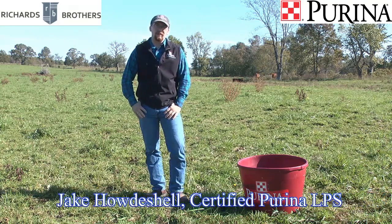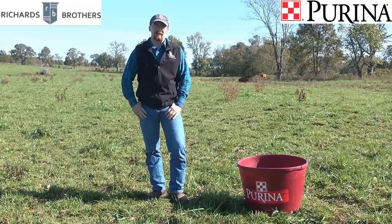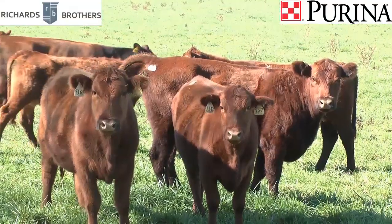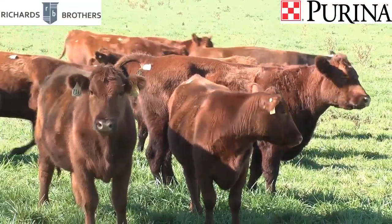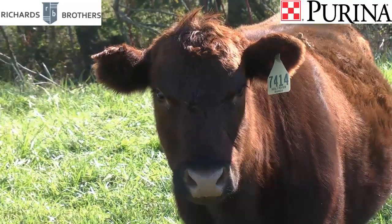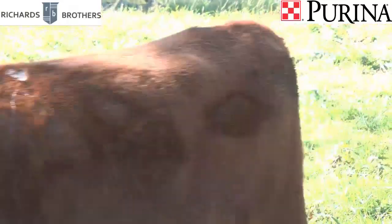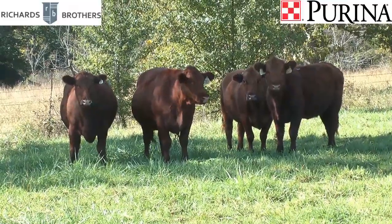Hi, I'm Jake Howdeshell and I work with Purina Animal Nutrition and Richards Brothers Feed of West Plains. Fall is here and one of the things that we need to focus on as cattle producers going forward is getting our cows into good body condition for the winter. By having our cows in good body condition going into the colder months, we can improve our operation in many ways.